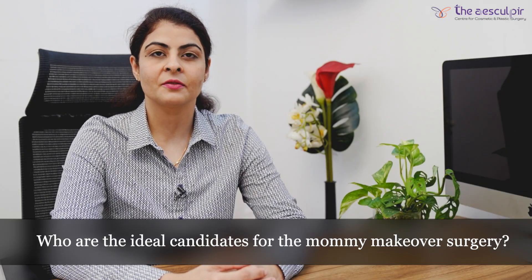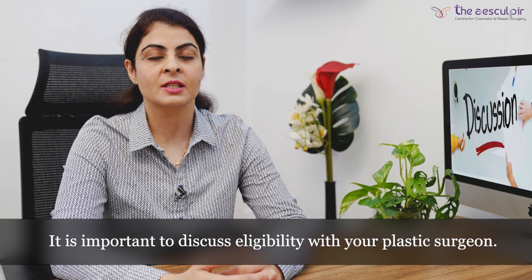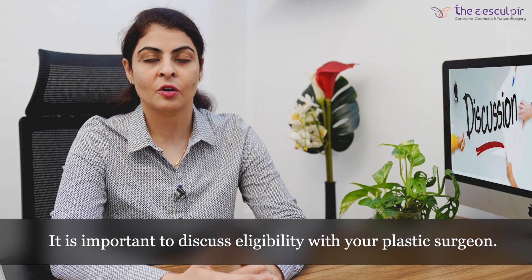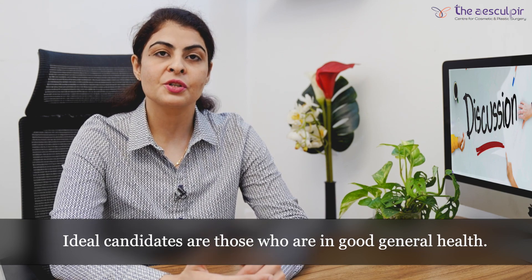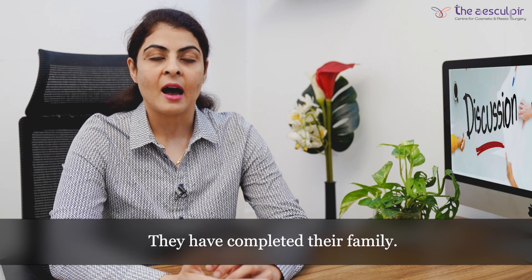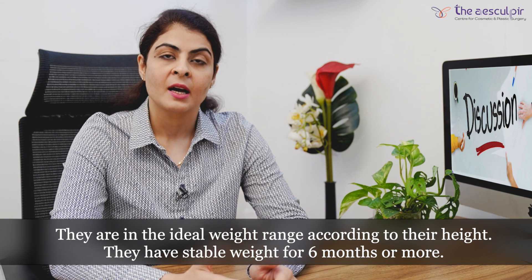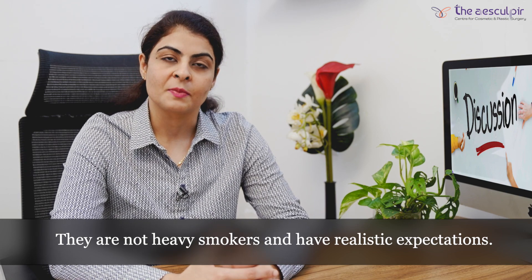Whether or not you are a candidate for mommy makeover is something to discuss in a consultation with your plastic surgeon. An ideal candidate is someone who is in good general health, has completed their family, is at a near-normal ideal weight according to their height, has had a stable weight for 6 months or more, is not a heavy smoker, and has realistic expectations.